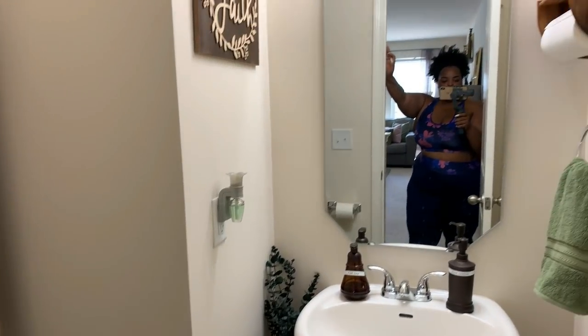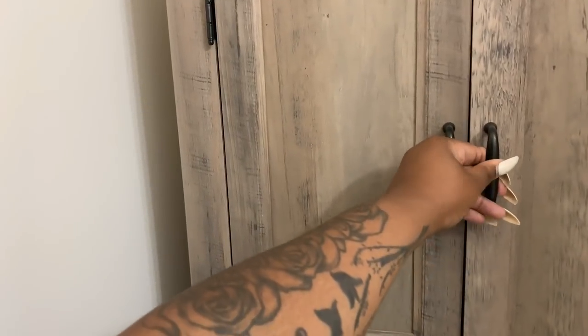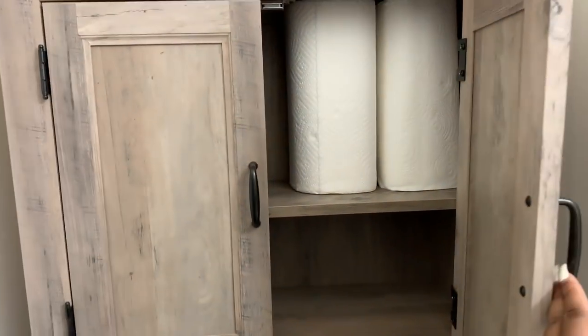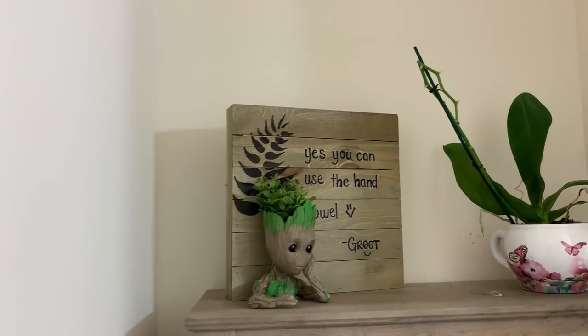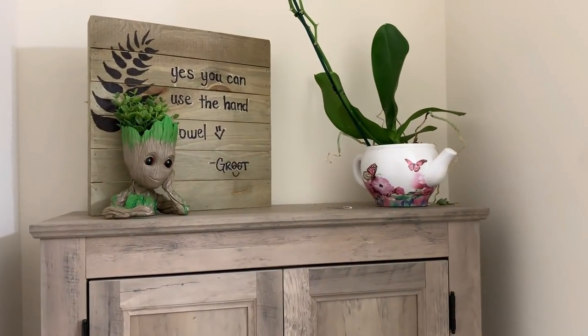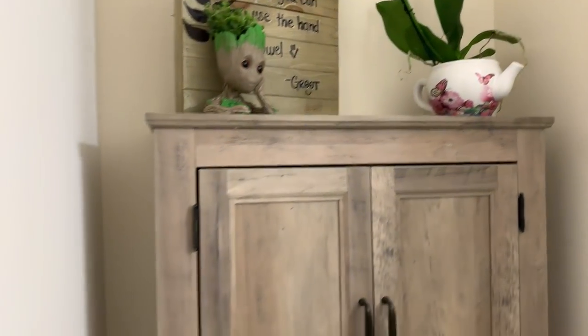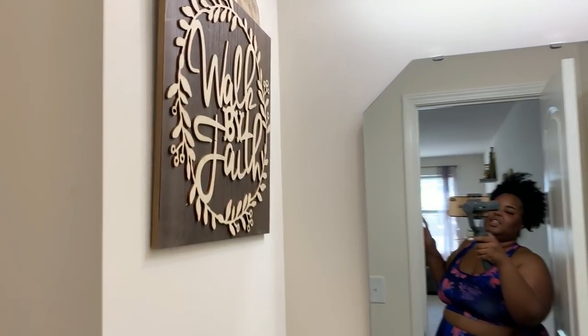Off the steps is the half bath. I wanted it to be natural in here. The bathroom was small so I did need a shelf for toilet paper and extra stuff. Groot is up there — he's so cute. Groot tells people they can use a hand towel. This plant actually died but I like the leaves. Under here I just have room spray and lotion. This sign is from Walmart — it says 'Walk by faith.'